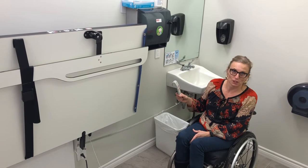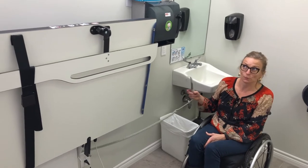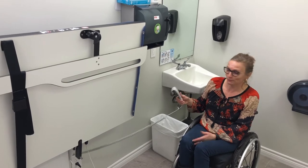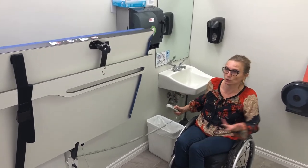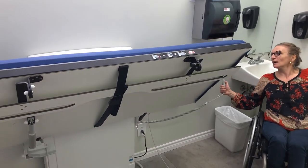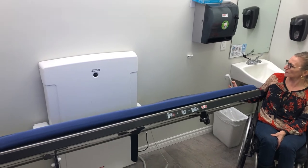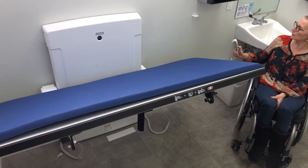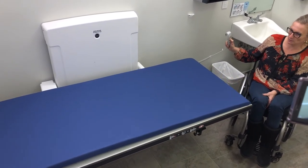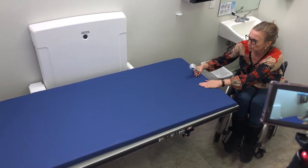An adult-size change table is a really tough commodity to find in a community. For a public space like this library to have one is a real game changer, especially for families with children — young or older — who have disabilities. I'm guessing this hasn't been used yet because the library has still been closed due to COVID. This is a Preselit, and it has a remote that folds down the table, with an awesome soft waterproof cover.